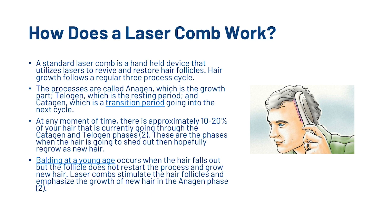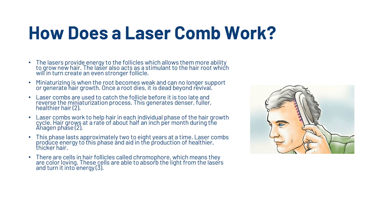So how does this thing actually work? A standard laser comb is a handheld device that utilizes lasers to revive and restore hair follicles. Hair growth follows a regular three-process cycle: anagen, which is the growth phase; telogen, which is the resting period; and catagen, which is the transition period going into the next cycle. At any moment, approximately 10–20% of your hair is going through the catagen and telogen phases — these are the phases when hair sheds and hopefully regrows. Balding at a young age occurs when the hair falls out but the follicle does not restart the process and grow new hair. Laser combs stimulate hair follicles and emphasize growth in the anagen phase. The lasers provide energy to the follicles, allowing them more ability to grow new hair, and also act as a stimulant to the hair root, creating an even stronger follicle.